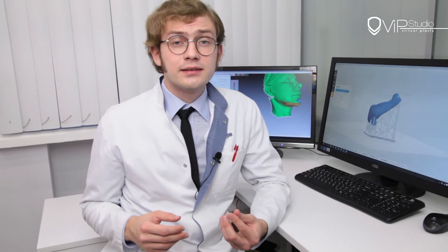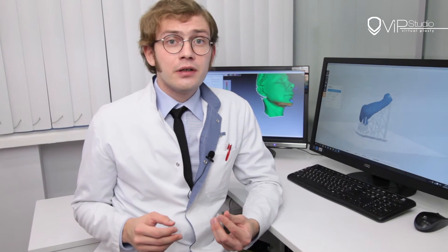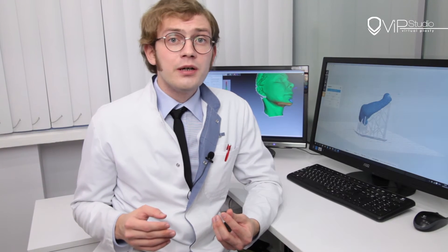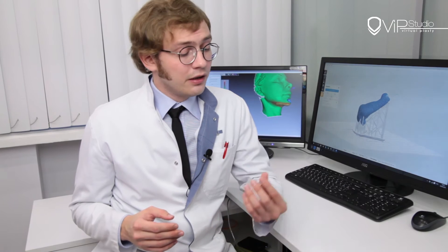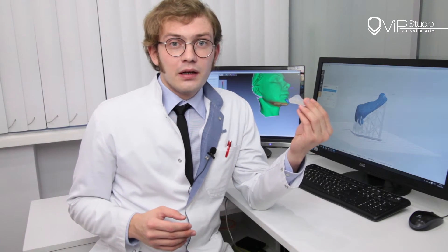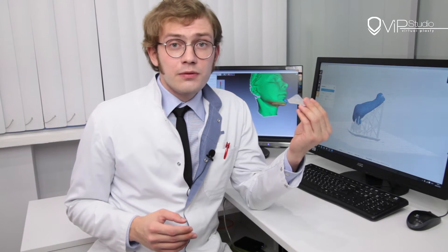Dr. Guryanov's studio of 3Dplasty has vast experience in modification of the bony framework using customized implants. Using 3D modeling of the post-operative look, CT data, and a soft tissue mathematical model, we precisely calculate the future customized implant design.